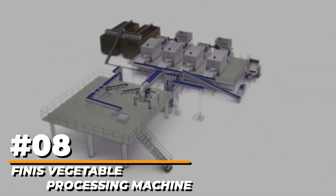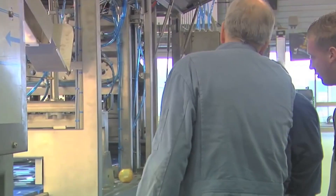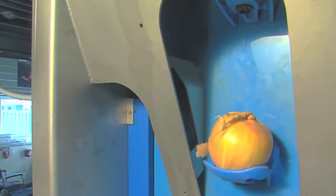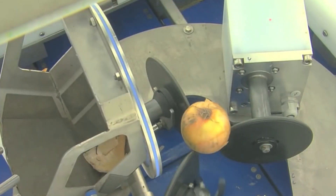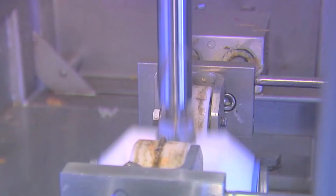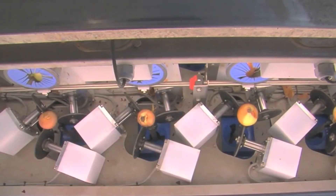Number 8: Finest Vegetable Processing Machine. The machines from this brand are used effectively by everyone from local family farmers to major industrial organizations. They devote a significant portion of their revenue to developing new systems. Unsurprisingly, they have raised the bar in the processing branch.